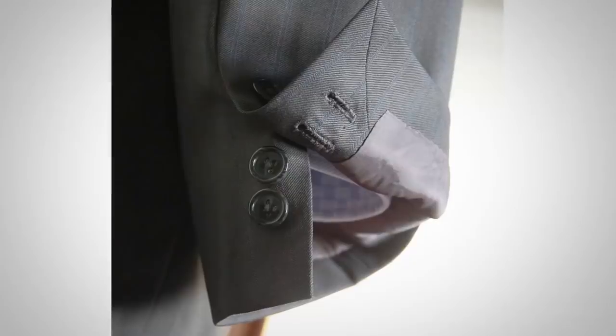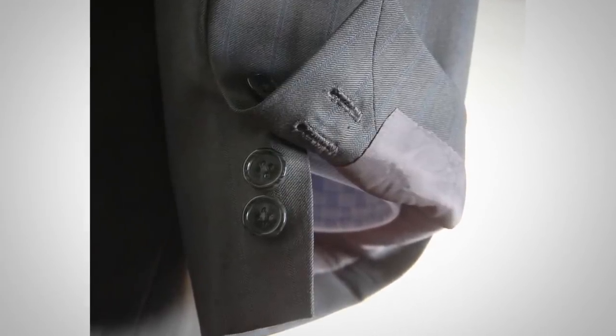Speaking of buttons, let's talk about the sleeve buttons. If they're functional, those are known as surgeon cuffs — historically for surgeons to roll their sleeves on the battlefield. It looks cool, but there's no functional reason nowadays and it can actually be a detriment. If you need to adjust the sleeve length by more than about an inch, working cuffs make that difficult. So be careful: if a jacket has working cuffs, understand you may not be able to adjust the sleeve length by more than about half an inch.